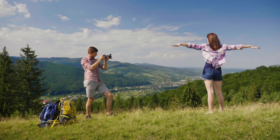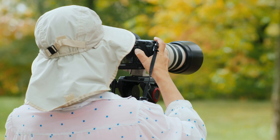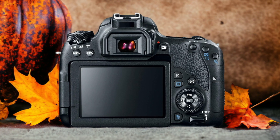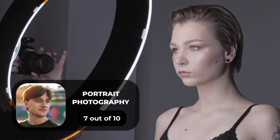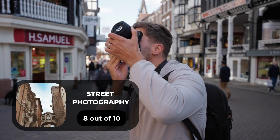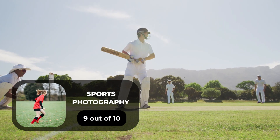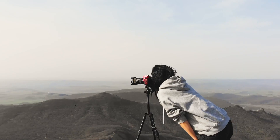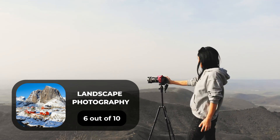We tested both cameras to assess their performance in different scenarios. Here are our ratings for the Canon 77D: for portrait photography, 7 out of 10; for street photography, 8 out of 10; for sports photography, 9 out of 10; for day-to-day photography, 7 out of 10; and for landscape photography, 6 out of 10.